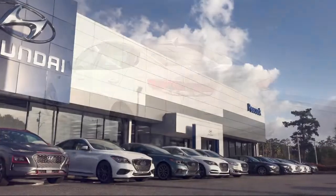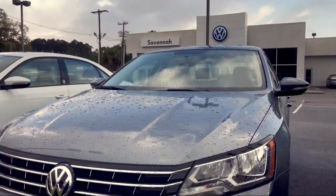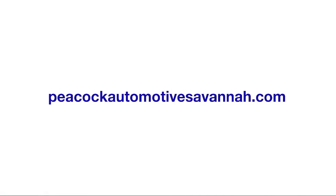Our ultimate goal is simple: zero dissatisfied customers. So come see us today and drive home in a vehicle that is just right for you. We are located at 7011 Abercorn Street in Savannah.